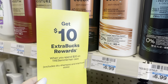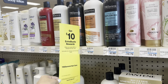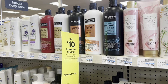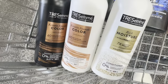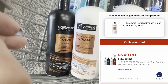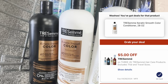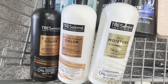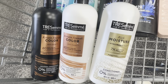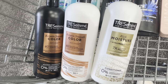Another haircare deal we have this week is spend $20, get back a $10 extra buck on Tresemme. These are priced at $6.99 here at my store. So I'm going to grab three for a total of $20.97. We are going to use a $5 off three digital coupon, so we're going to pay $15.97, but earn back a $10 extra buck, making the final cost only $5.97 for all three. You're paying less than what you'd normally pay for one of them.